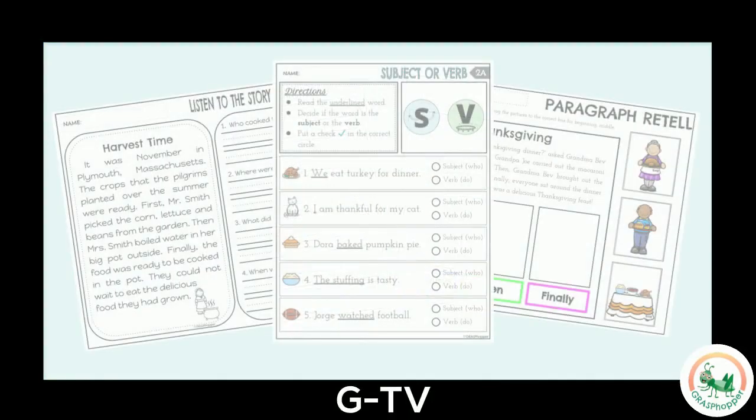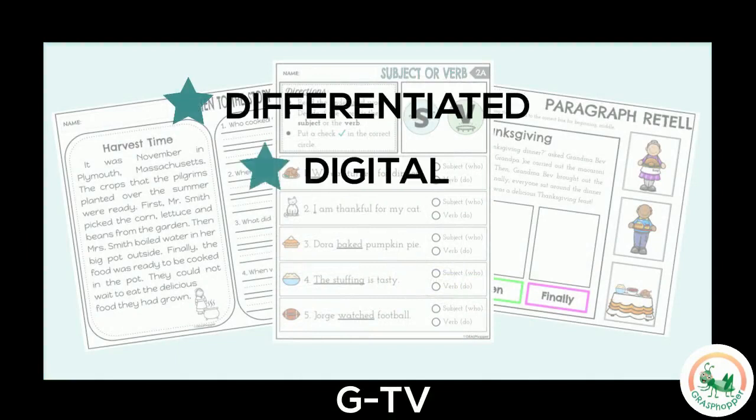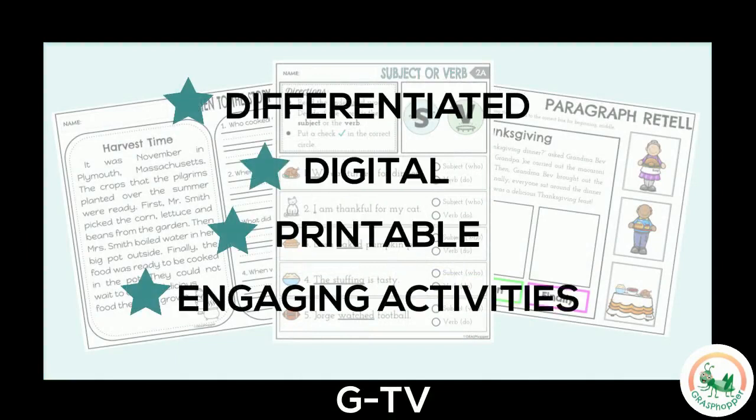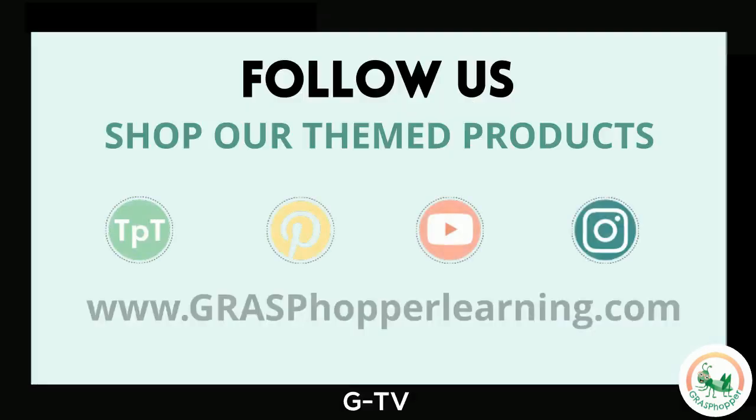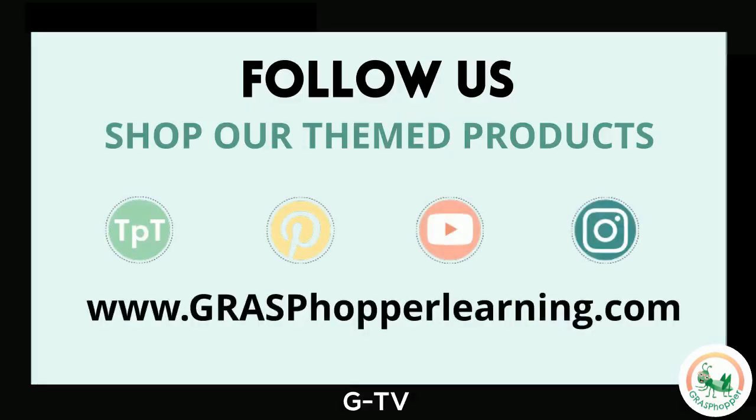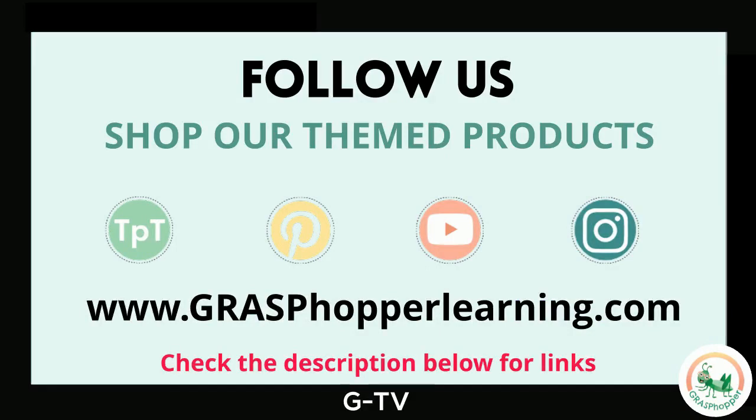Looking for a complete lesson? Be sure to check out our paired differentiated activities. Find the link in the description below. Thanks for joining our Thanksgiving fun! Don't forget to follow Grass Popper and shop our Thanksgiving-themed resources. Check the description for quick links.